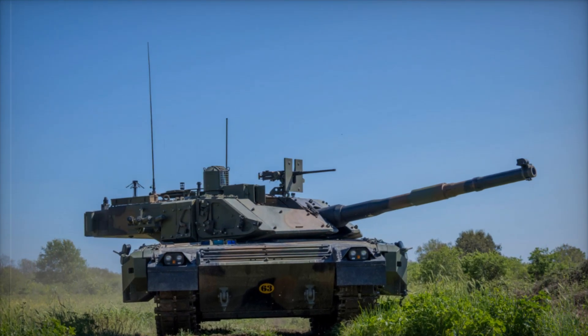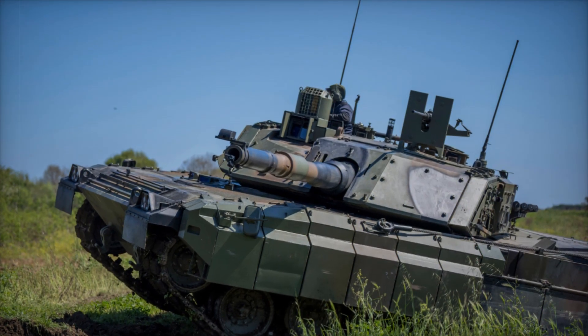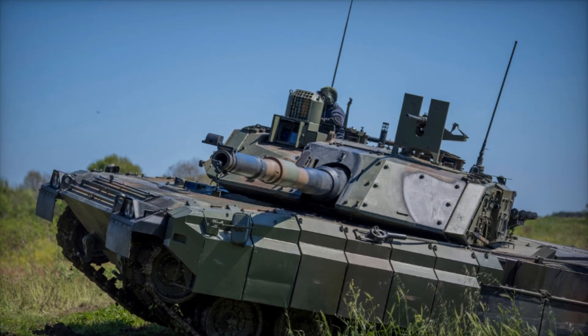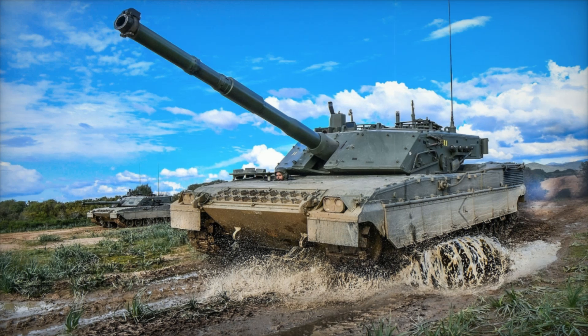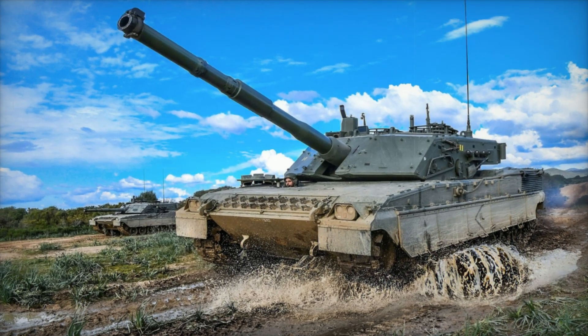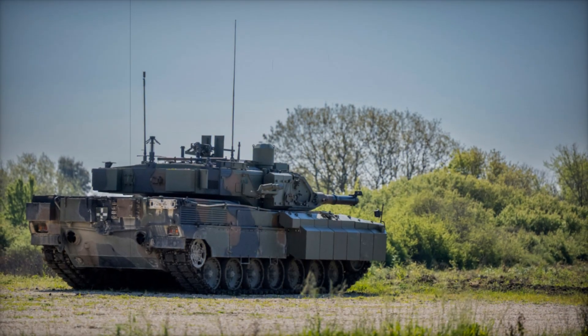This means the Ariete can use the same ammunition as other NATO allies — a critical advantage in coalition operations. With the ability to rotate 360 degrees, this main gun allows the tank to strike targets at any angle, providing full battlefield coverage.